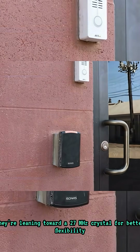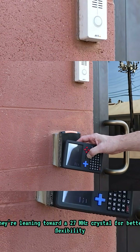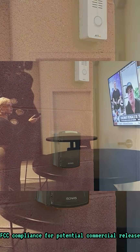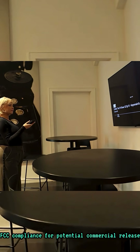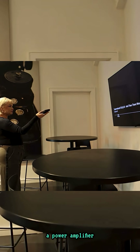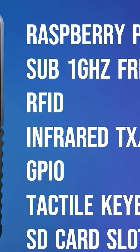They're leaning toward a 27 MHz crystal for better flexibility, and they've started discussions around FCC compliance for a potential commercial release. They also mention the possibility of adding a power amplifier and a low noise amplifier, depending on budget constraints.